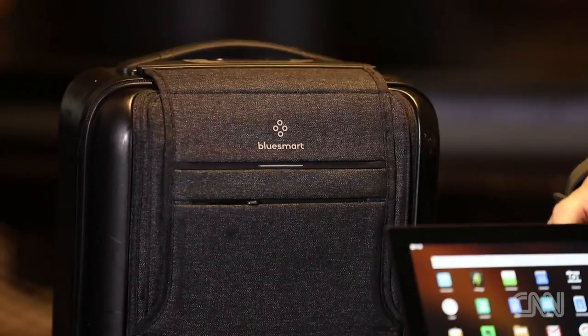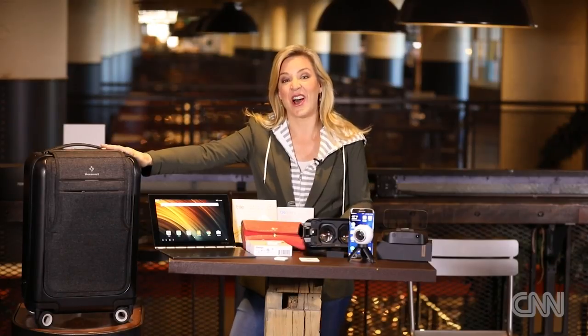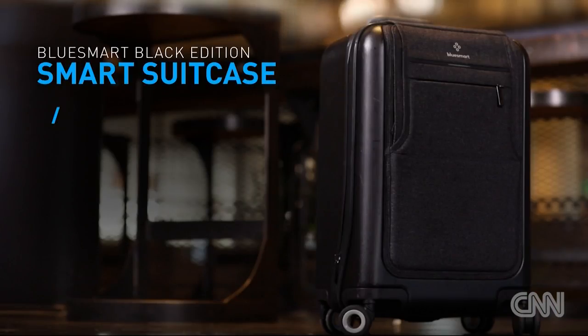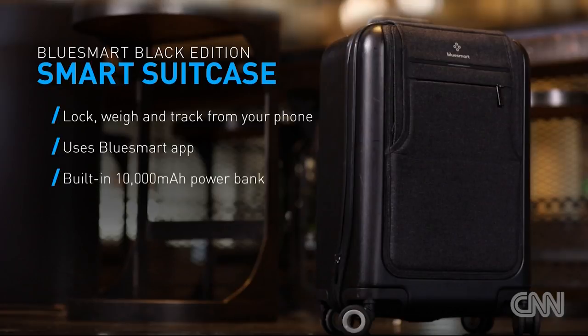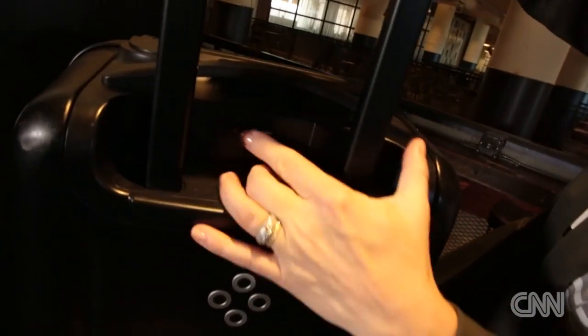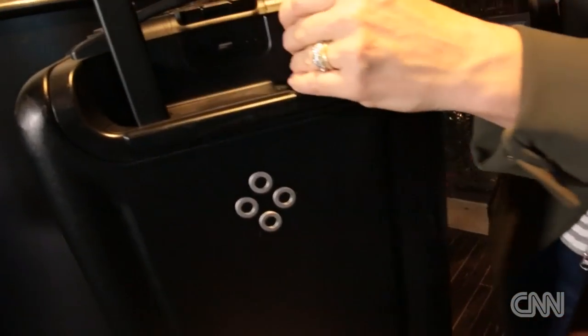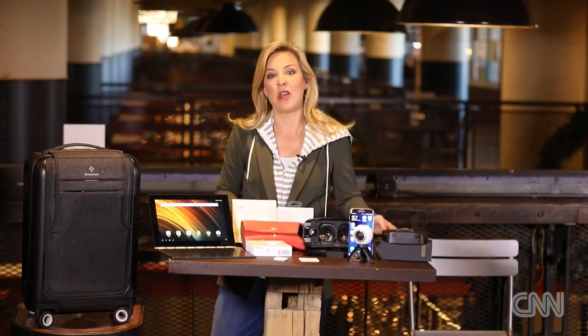Starting right here with this BlueSmart Black Edition Smart Suitcase — it's a carry-on that locks, weighs, and tracks itself with built-in GPS that relays its location right to your phone no matter where it is on the planet. It locks itself when you walk away from it, and you can make sure it stays locked from an app on your smartphone. You can charge your devices up to six times during any leg of your journey, and weight sensors in the bag act as an on-the-go scale so you know exactly how heavy your bag is before you ever roll it into the airport.